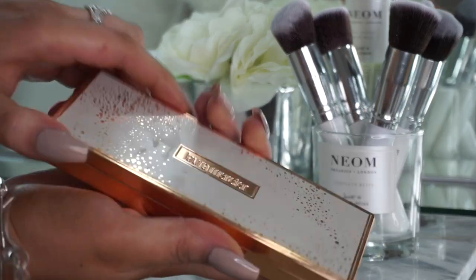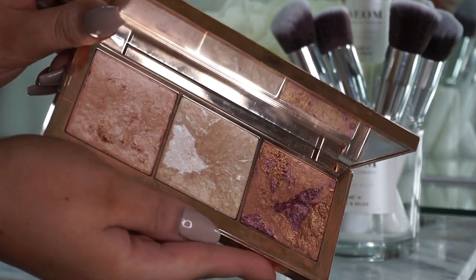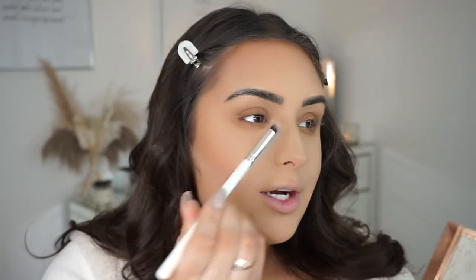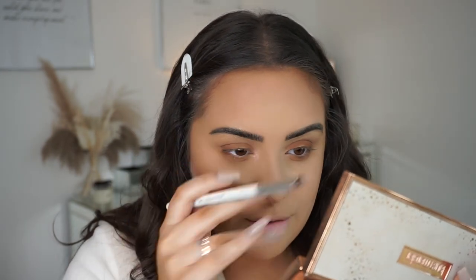I'm then going to grab my Laura Mercier Stardust Radiant Glow Palette — I love this so much. I use the shade Rose Gold Mélange and pop it in my inner corner. It's really subtle but beautiful, and I also add it to the bridge of my nose.